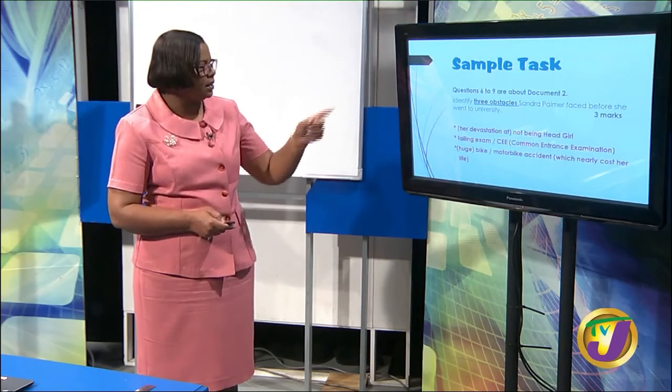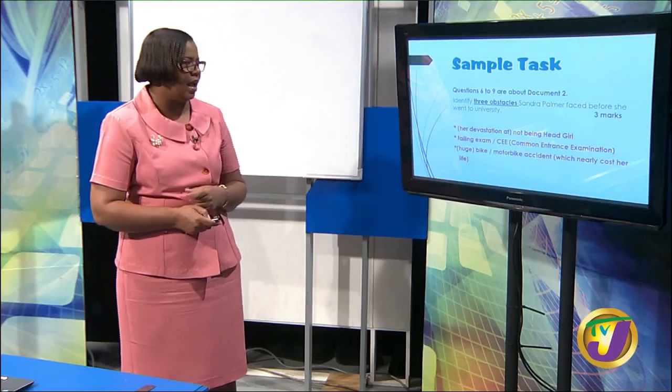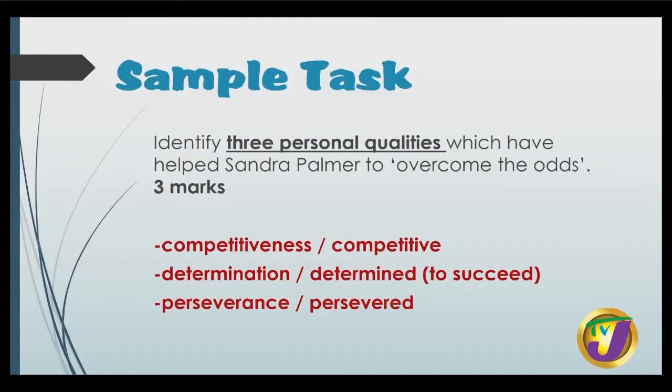Let's look at a sample question related to document 2. Questions 6 to 9 are about document 2. Identify three obstacles Sandra Palmer faced before she went to university — you will earn three marks. You could talk about her devastation at not being head girl, failing her Common Entrance Exam, and the motorbike accident which nearly cost her life. The next one says: identify three personal qualities which have helped Sandra Palmer to overcome the odds, and this values three marks. We can talk about her competitiveness, her determination to succeed and her perseverance.